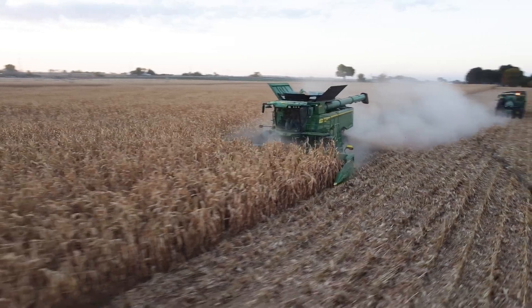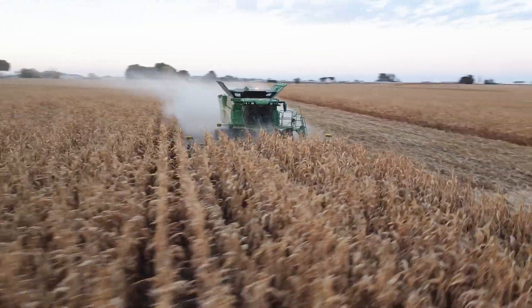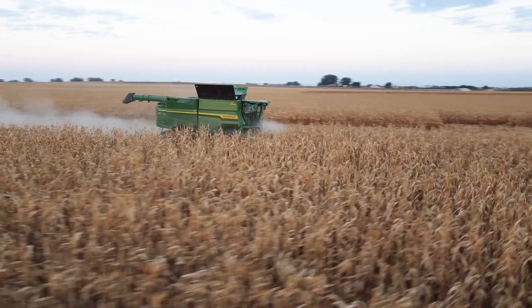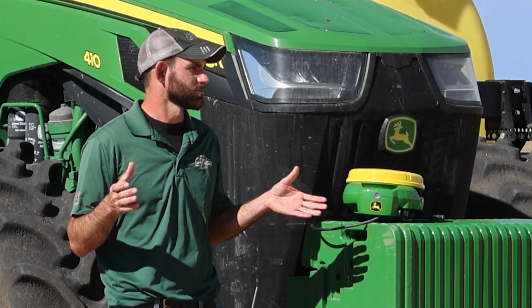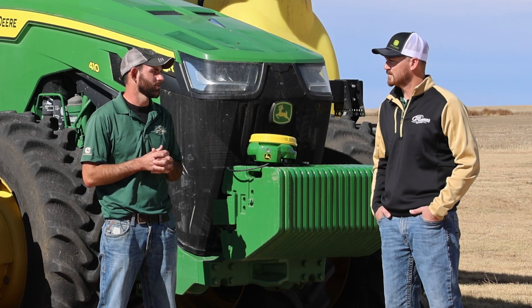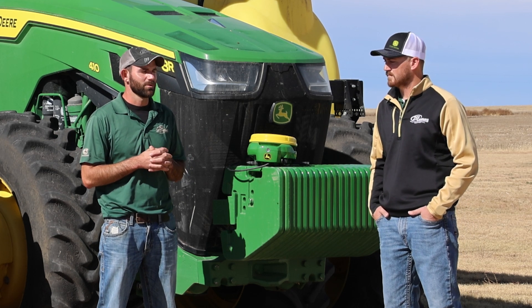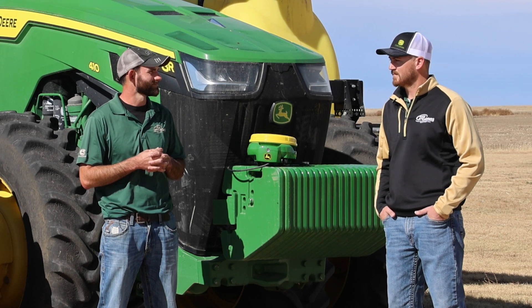We were actually picking corn at our training farm here at Holyoke during the recent solar event, utilizing SF RTK on that field, and we pretty much saw no issues whatsoever. Pretty much all our customers running SF RTK saw no issues during that time span versus guys running radio RTK. So that's kind of a plug for SF RTK — if solar flares are something that might affect you in the future, it might be a worthwhile upgrade.